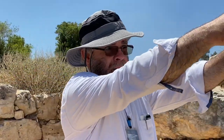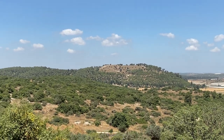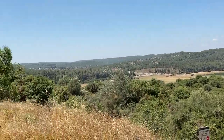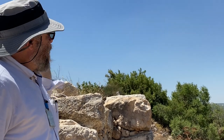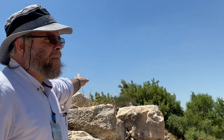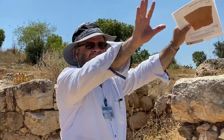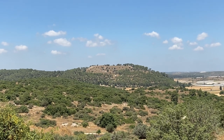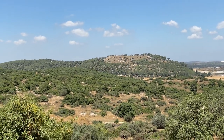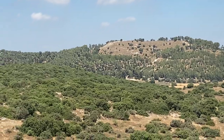One gate leads westward down towards the area of Azekah and beyond, and another gate leads southward to the Eila Valley over there. You could imagine that this was a border post — this site here was a border post against the Philistines. That is one of the things being suggested by the excavators: the Philistine lands start out just where we were, and that's why the battle of David and Goliath takes place down there in the Eila Valley.